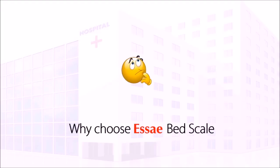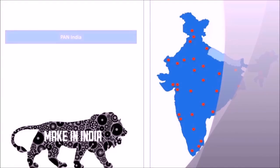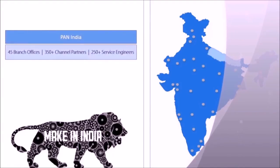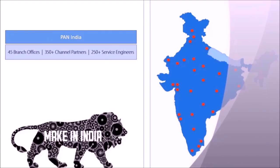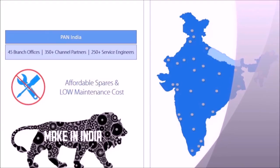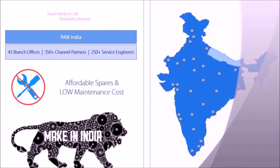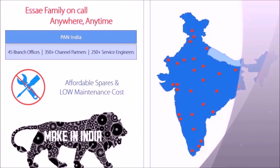Why choose the SA bed scale? Whether it is technical support, routine maintenance, major repairs, or installation, our pan-India network through 45 branch offices, 350+ channel partners, and 250+ service engineers will ensure world-class service and support at your doorstep. The cost of maintenance is very low since the product is completely manufactured in India — it's family on call, anywhere, anytime.